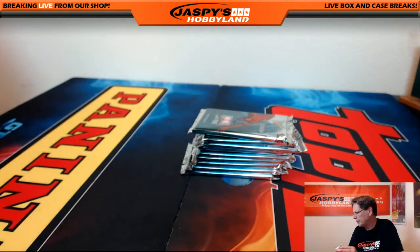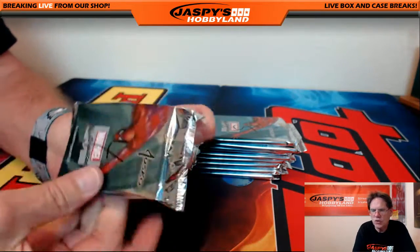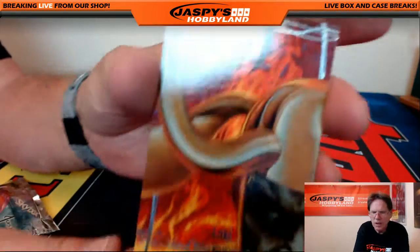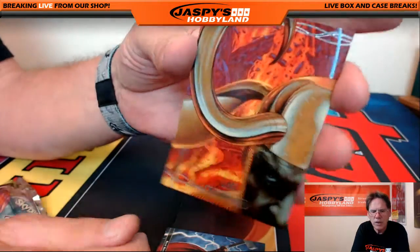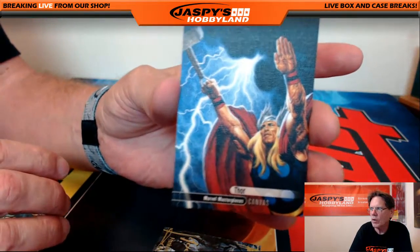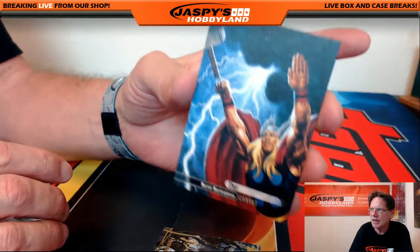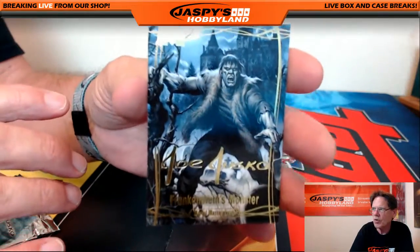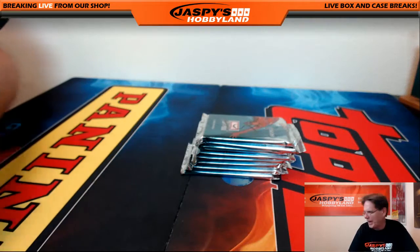Pack number four goes to Joe G. First up Loki numbered 1499, a little canvas action, and Thor — nice canvas card, a good seller — and Frankenstein's Monster Joe Jesco gold facsimile. Nice pack there.